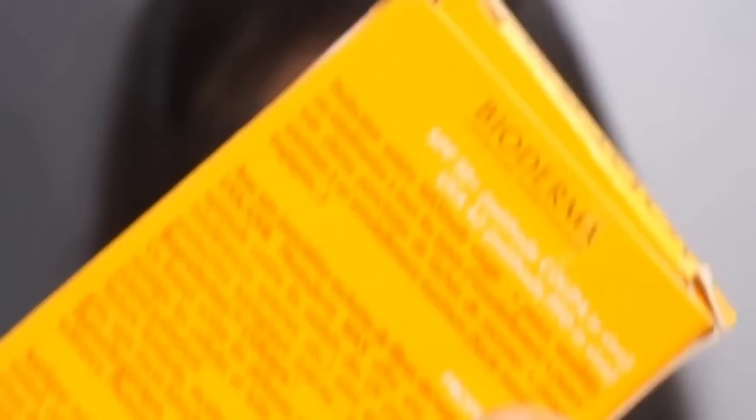It has SPF 50+ and UVA 42. This is the PPD method which they have followed, and as you can see, it is clearly written that it has been tested in vivo. They do test their product rigorously over a period of time, and that is what I really love about Bioderma.